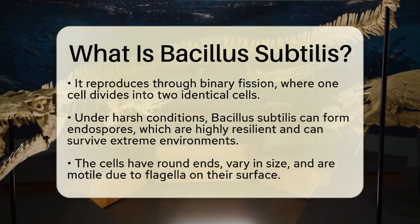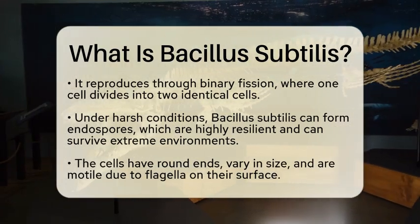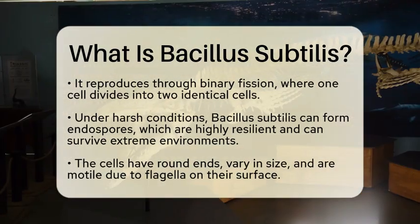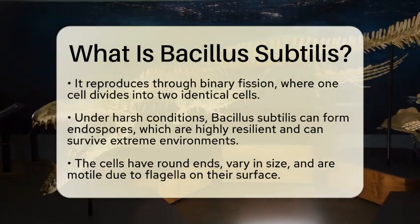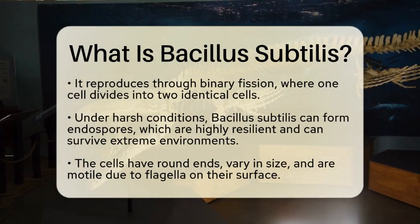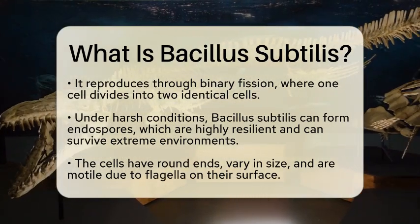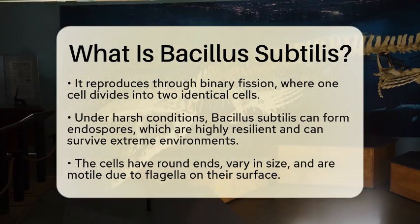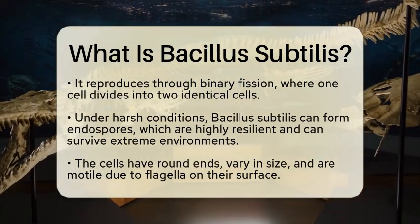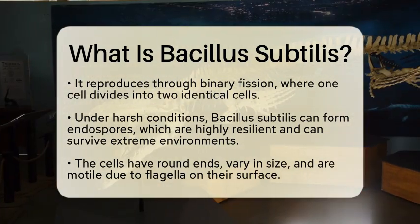When it comes to reproduction, Bacillus subtilis uses a method called binary fission. This is where one cell divides into two identical daughter cells. However, when faced with tough conditions, like a lack of nutrients, it can form endospores. These endospores are incredibly resilient and can withstand extreme heat, dryness, and even radiation. They allow the bacterium to remain dormant until conditions improve.